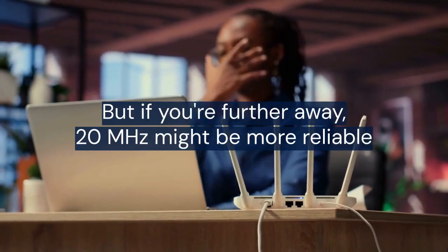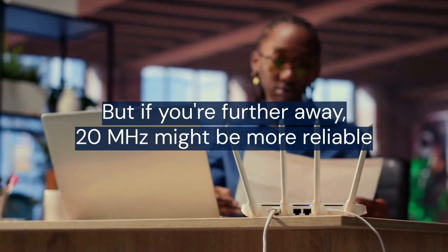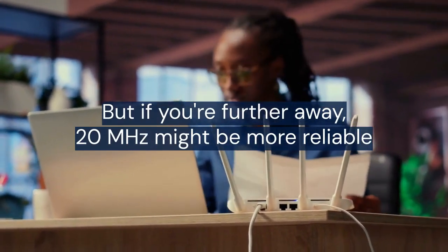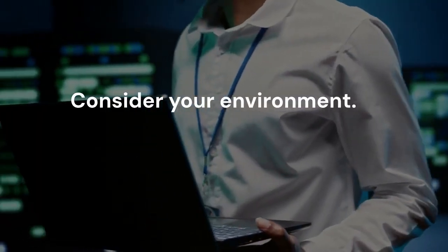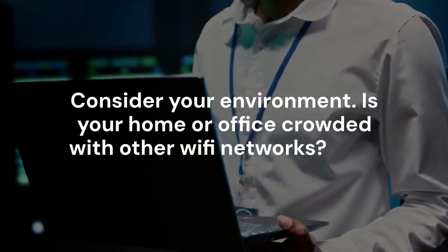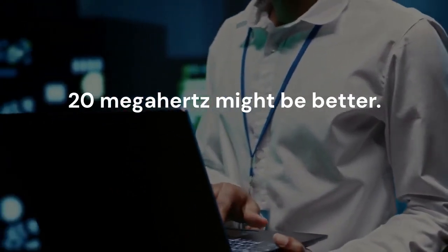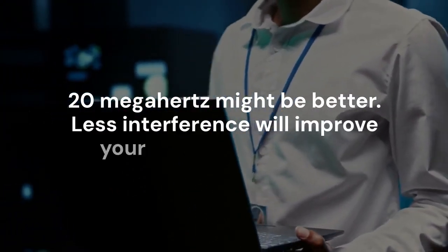But if you're further away, 20 MHz might be more reliable. It might not be as fast, but it will maintain a more stable connection. Consider your environment — is your home or office crowded with other Wi-Fi networks? If so, 20 MHz might be better, as less interference will improve your connection quality.